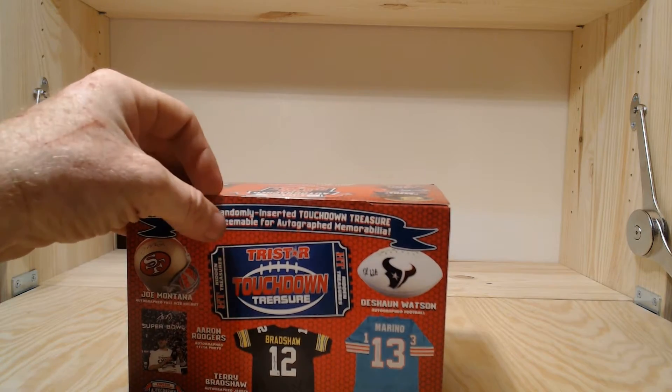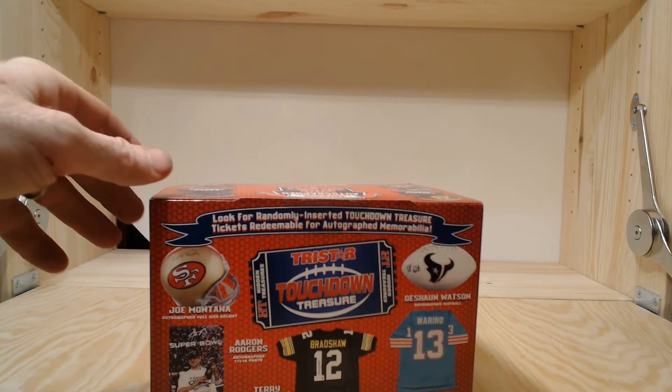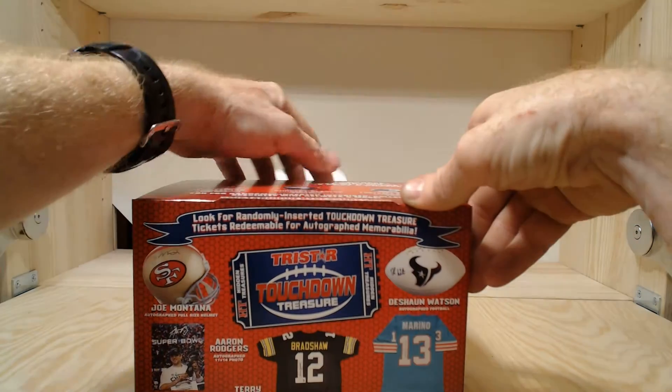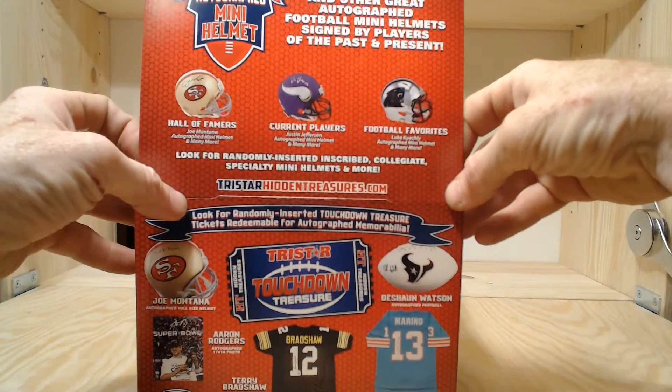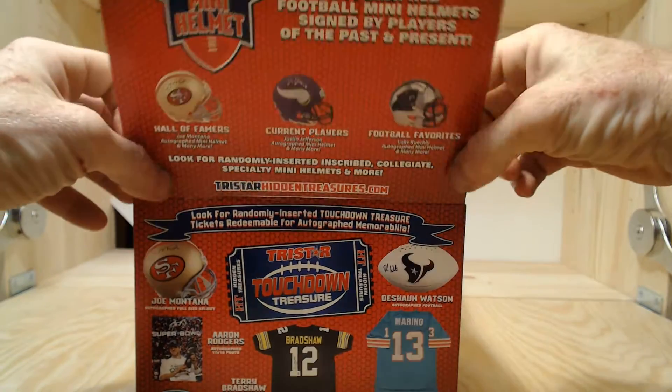I love these Tristar mini helmets — these things are awesome. We've got hall of famers, current players, football favorites, and the rookie class all in here.